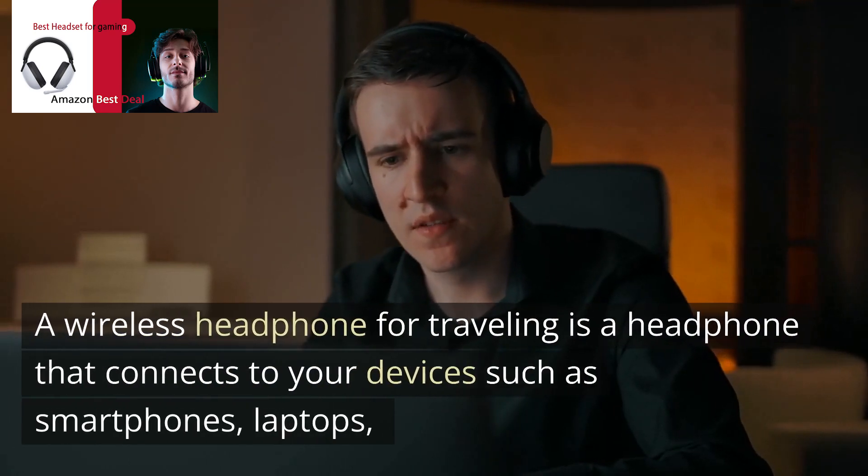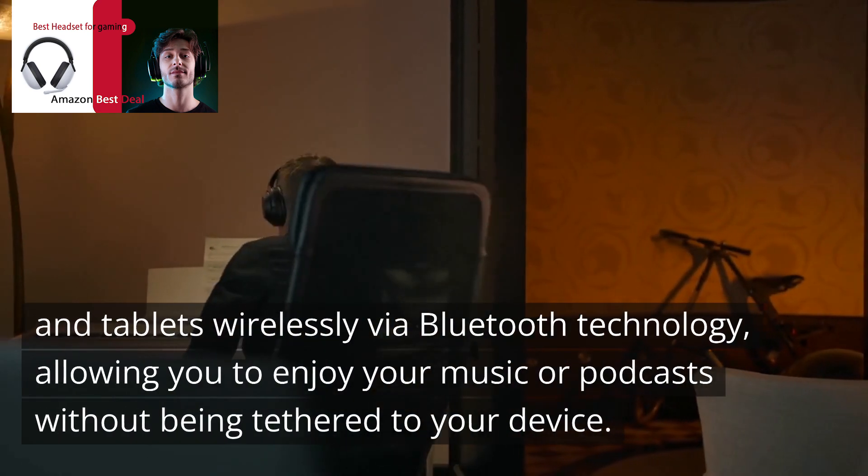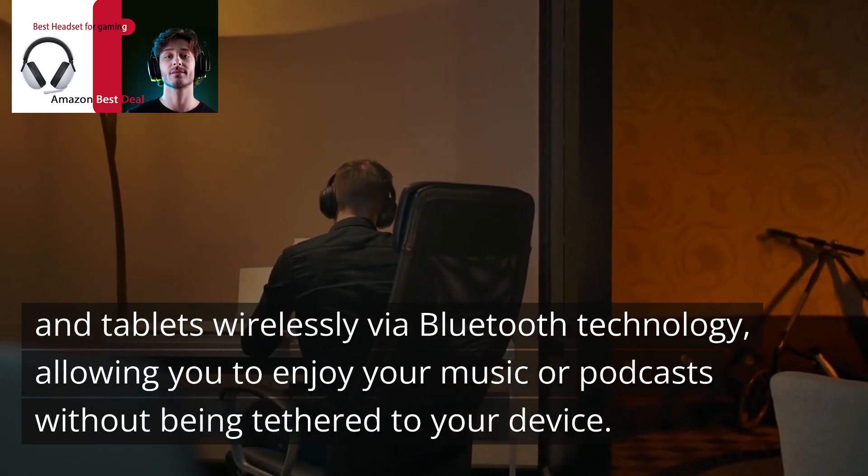A wireless headphone for traveling is a headphone that connects to your devices such as smartphones, laptops, and tablets wirelessly via Bluetooth technology, allowing you to enjoy your music or podcasts without being tethered to your device.